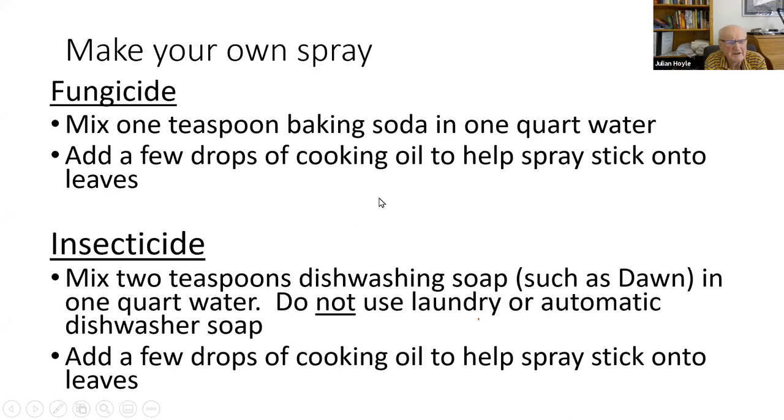To make your own sprays: for a fungicide, mix one teaspoon of baking soda in a quart of water with a few drops of cooking oil. Baking soda kills fungal spores on the leaf but won't prevent future infection, so spray every one to two weeks. For an insecticide, mix two teaspoons of dishwashing soap (like Dawn — not laundry or dishwasher detergent) in a quart of water with a few drops of cooking oil. This works by dissolving the protective wax layer around aphids, which then dry up.